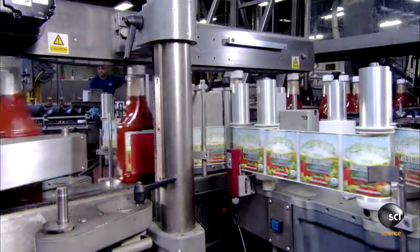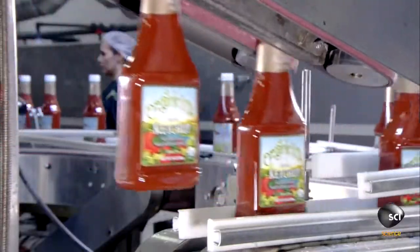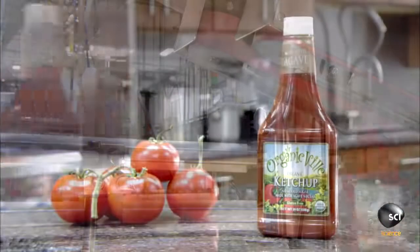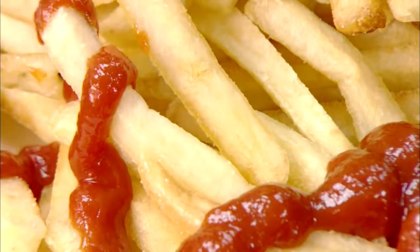A sealed bottle of ketchup stays fresh for at least a year because the vinegar in it acts as a natural preservative. Ketchup also has health benefits because it's chock full of tomatoes, which are high in lycopene — a powerful antioxidant believed to protect against many types of cancer.